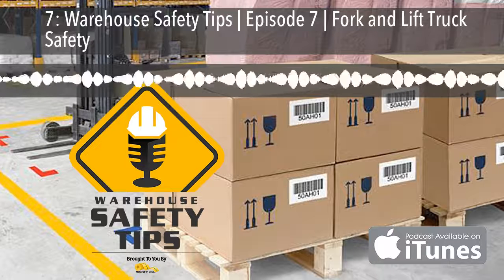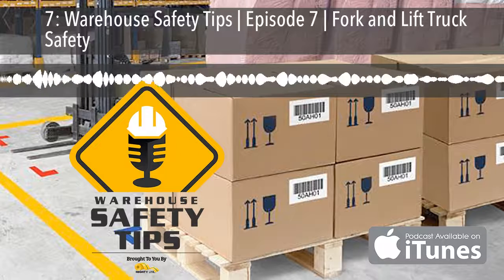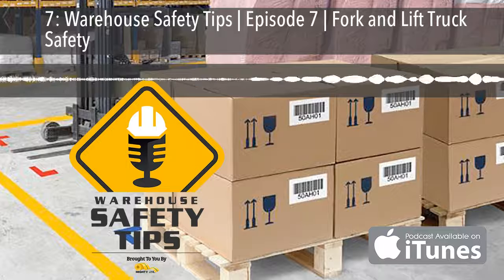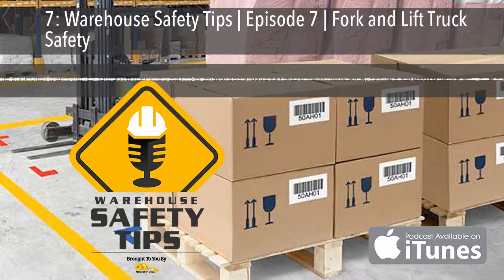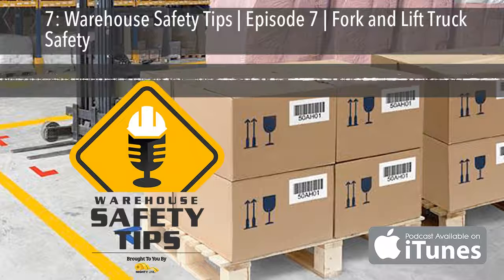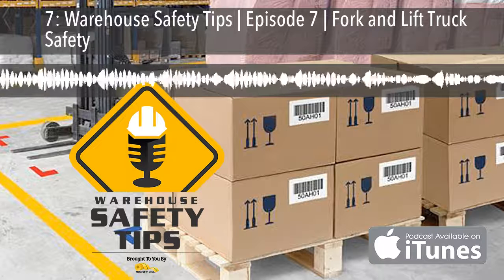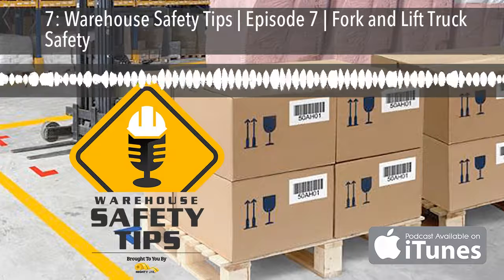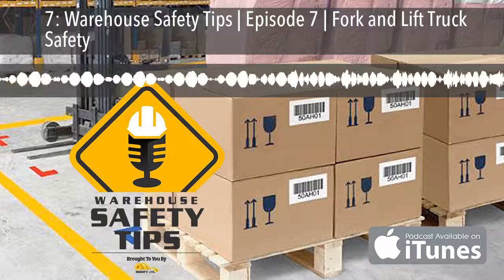On a previous podcast, we spoke about rack safety. The second half of that podcast covered forklift and truck safety. There's an old sales adage that states a customer must be exposed to a product or service seven times before they're willing to purchase. The point is, sometimes you need to hear something several times before it sinks in. So we're going to cover fork and lift truck safety just a little bit more.